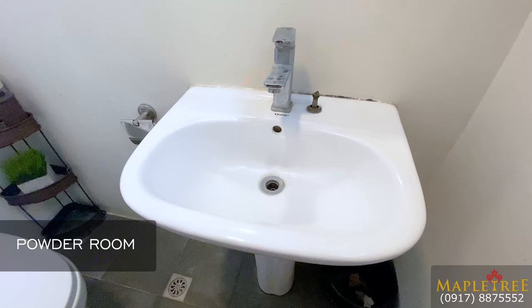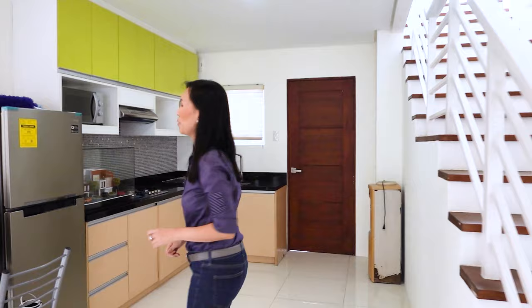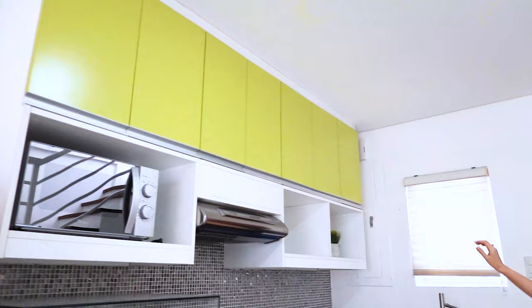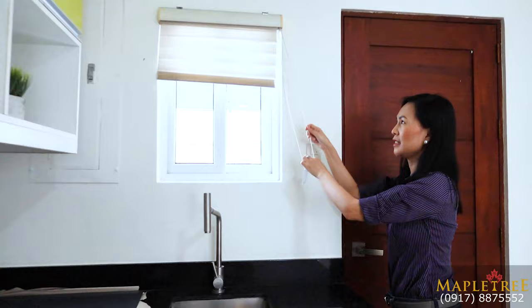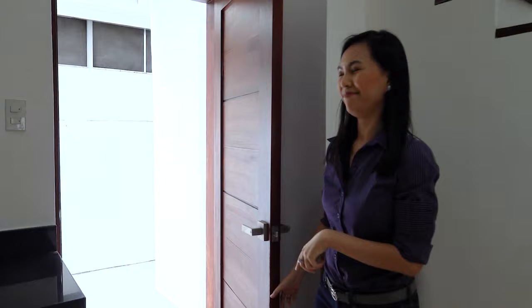Here's your powder room for your guests. Before we head up, I'm going to show you the kitchen first. Here you can put your ref, your stove is right here, and you have a range hood here. You can also put your microwave here. There are a lot of overhead cabinets, and a lot of drawers and cabinets under the counter. You have a sink here and a small window. This door leads to the maid's quarter and the storage room, but let's not go there since we saw it earlier.